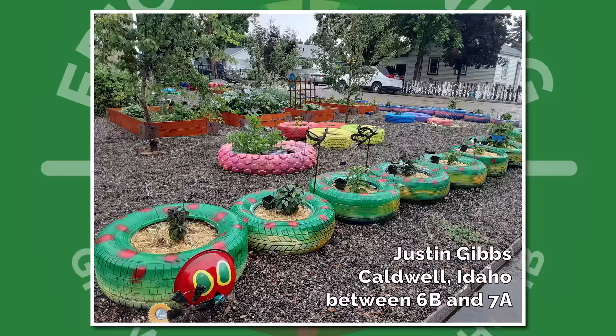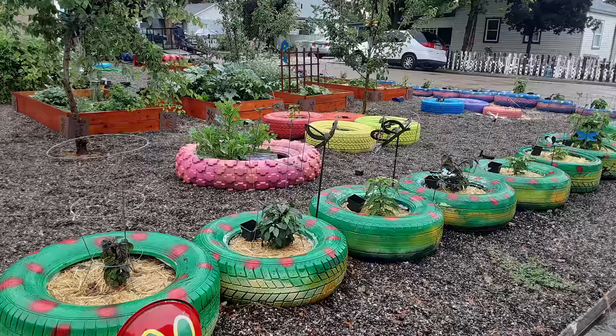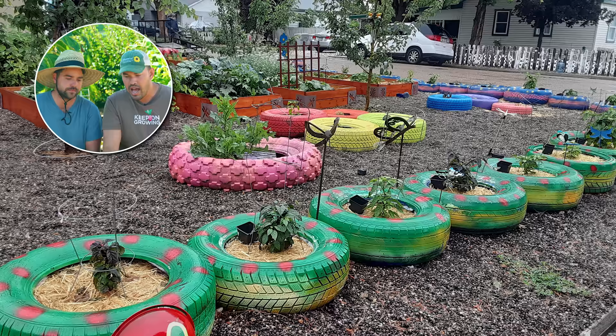We have Justin from Caldwell, Idaho, somewhere Zone 6B. This looks like a clever reuse of tires — they're all painted in unique ways and it looks like it's definitely coming to life and filling in. A lot of schools and nonprofits will set up stuff like this where you get to repurpose materials. I've actually never grown into tires — maybe something I would experiment with, but clearly Justin's making it work.